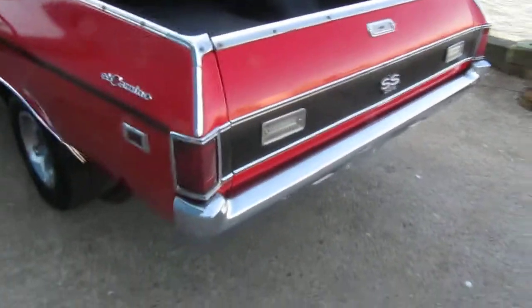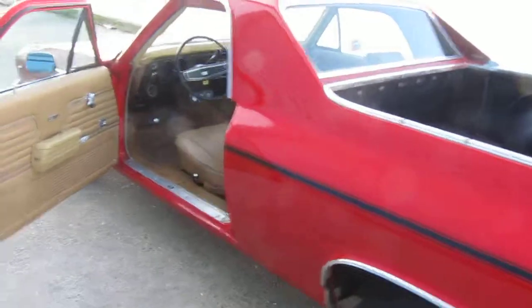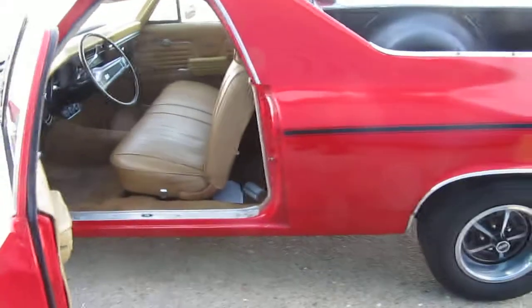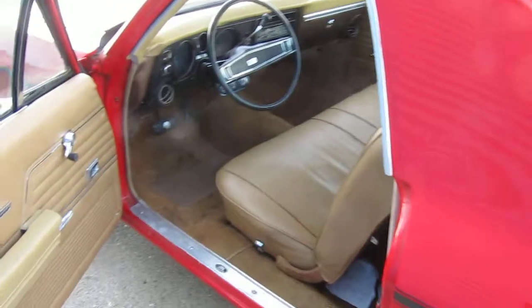Nice driver, and with some TLC could be easily taken to the next step. Very, very difficult to find them with matching numbers, especially with air and power windows, which you just don't see anymore at all.